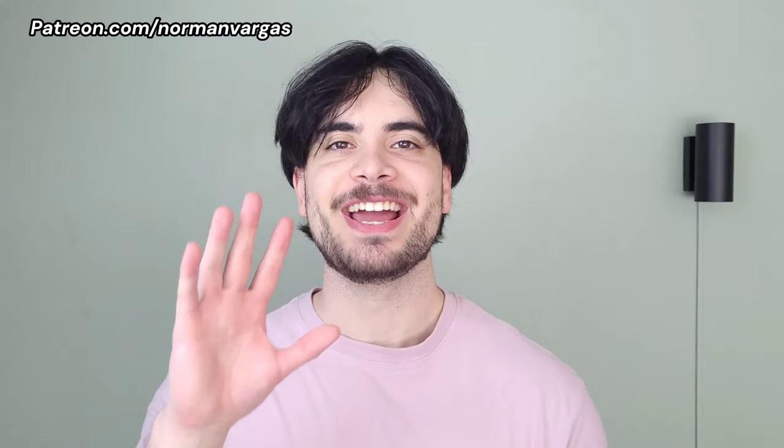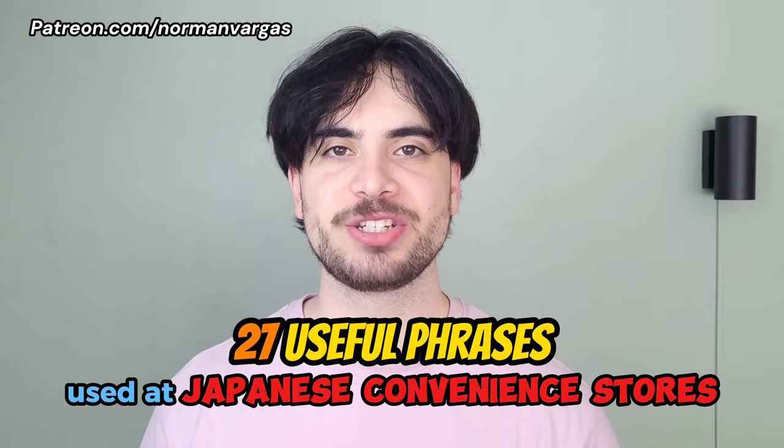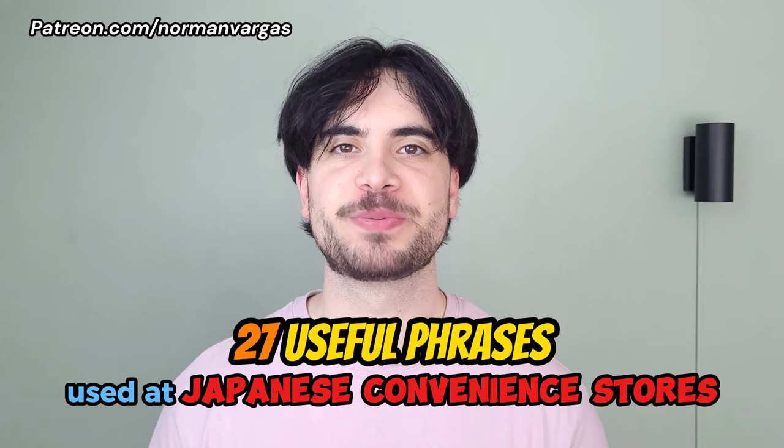From onigiris to bentos, Japanese convenience stores, or konbini, are great, but it can seem a bit daunting to talk to the clerk if you don't know any Japanese. Hi, I'm Norman, and in this video I'll show you 27 useful phrases used at Japanese convenience stores so that you can have a smooth shopping experience. I'll explain their meaning in an easy-to-understand way so that you can remember them more easily.